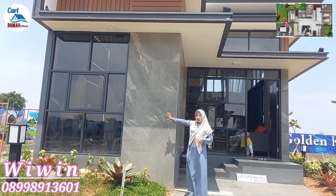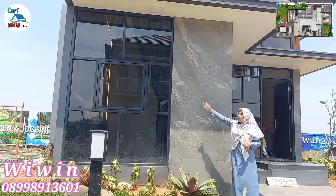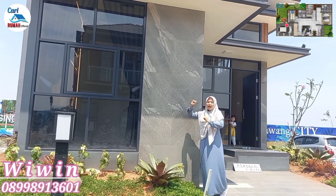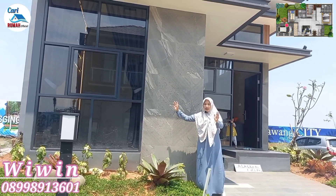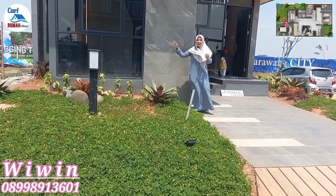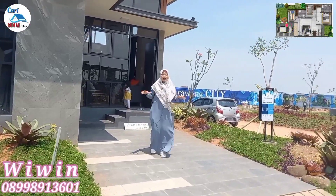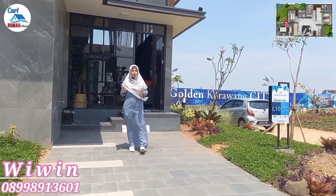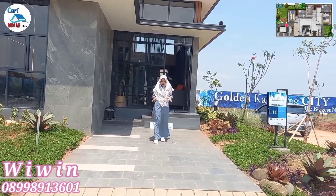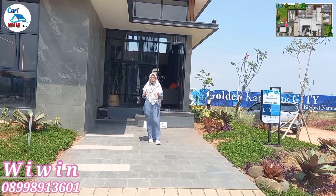Luar biasa pokoknya. Hunian ini adalah hunian idaman dan sangat nyaman sekali ditinggali oleh keluarga. Buat kalian yang mau survei ke lokasi, langsung saja hubungi nomor saya di bawah ini untuk info detailnya. Untuk tipe Merigold ini, luas tanahnya 140 karena ini tipe hook. Untuk tipe standarnya yaitu 98 meter persegi dengan luas bangunan 60 meter persegi. Keren banget rumahnya, besar dan tanahnya pun luas.